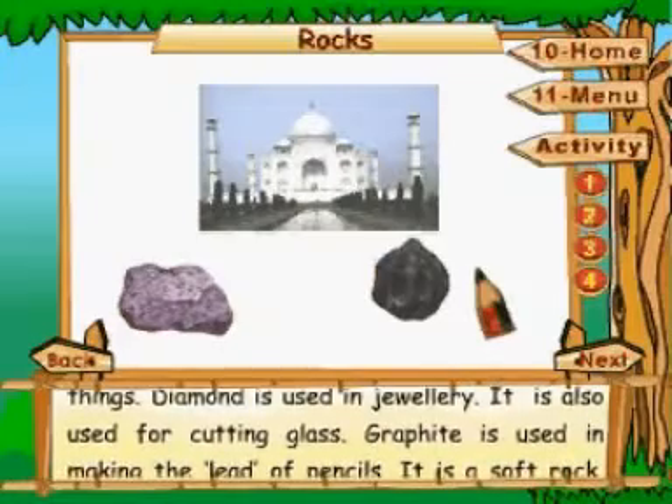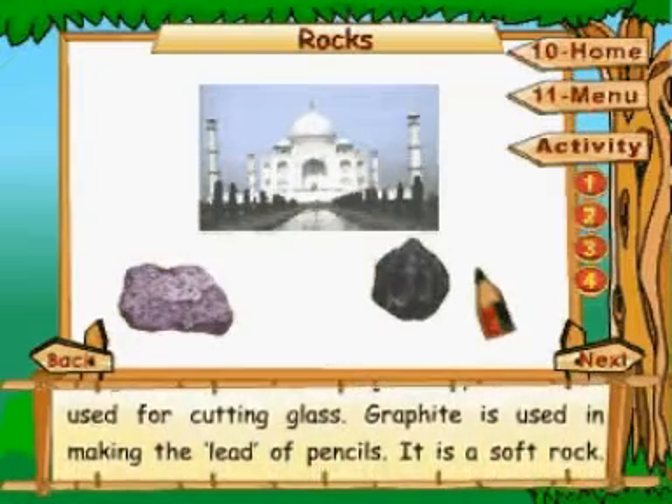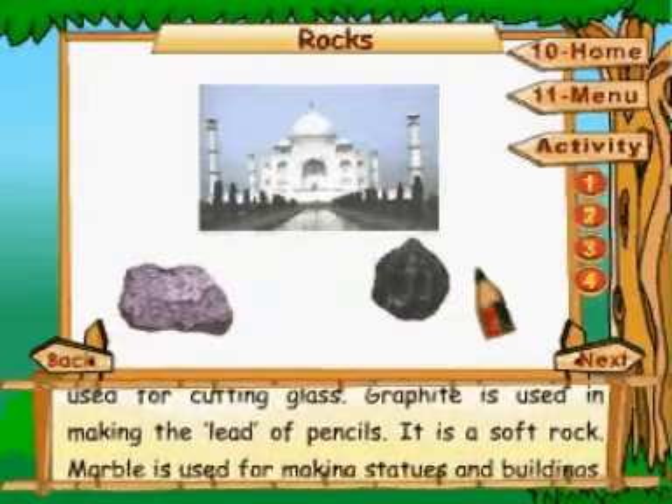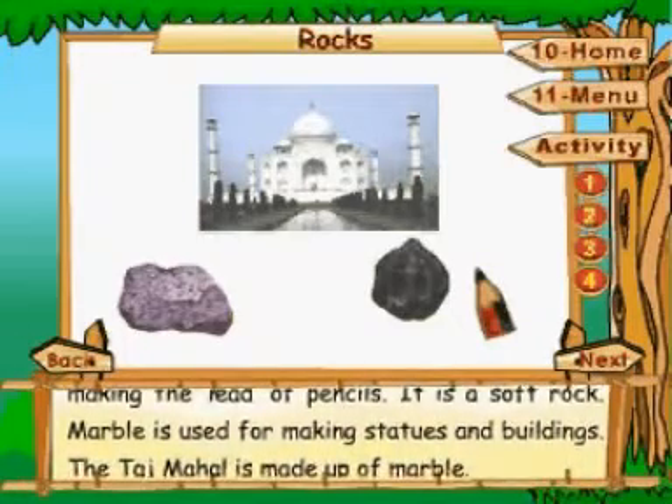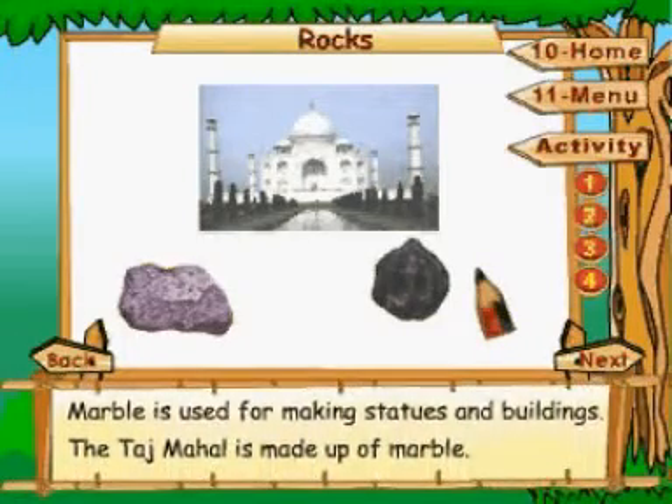Graphite is used in making the lead of pencils. It is a soft rock. Marble is used for making statues and buildings. The Taj Mahal is made up of marble.